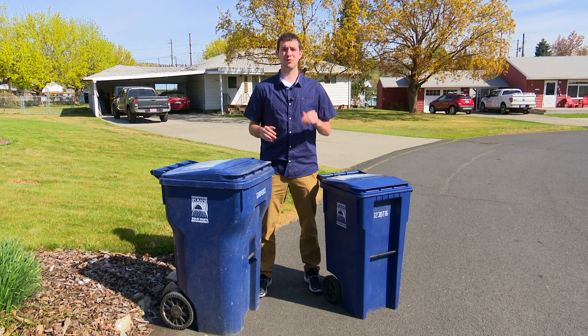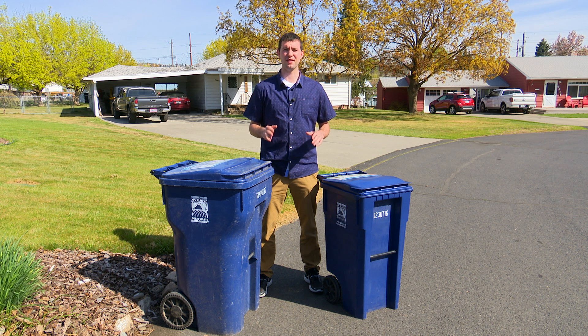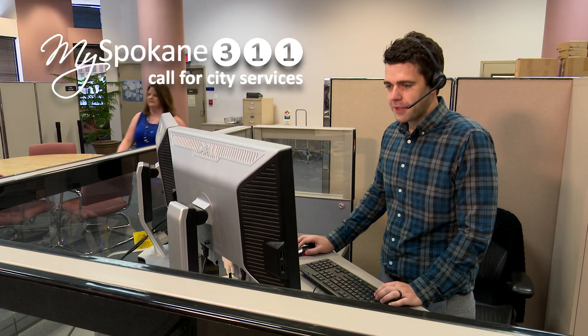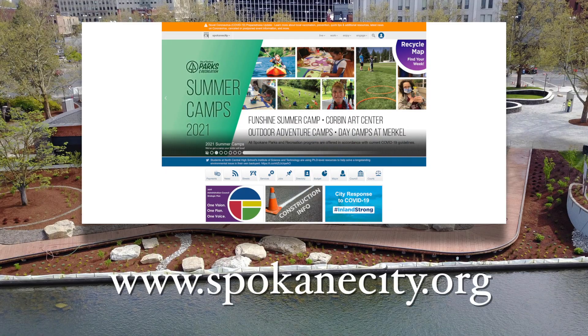These are just a few tips on how to make more room in your recycling cart. If at the end of two weeks your cart is still too full, you can call 3-1-1 and order a larger one. For other questions, visit the city's website where you can learn more about recycling in Spokane.